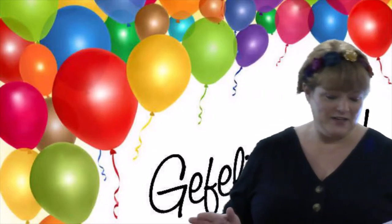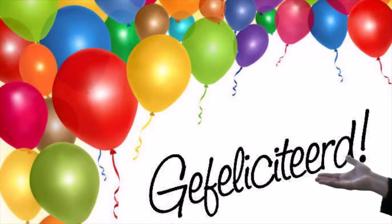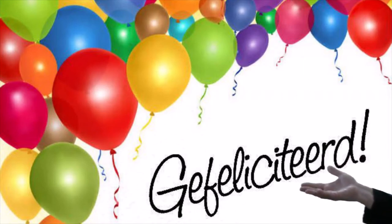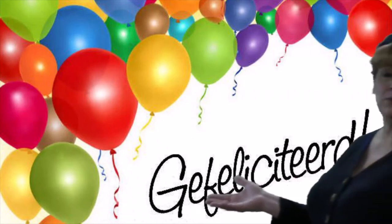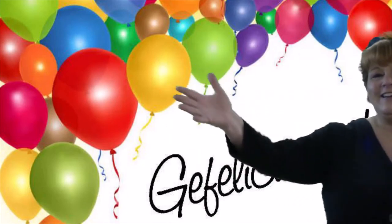Their birthdays are cool too. They don't say happy birthday — they say gefeliciteerd, which means congratulations. And they don't just congratulate the kid whose birthday it is. They congratulate mom and dad, grandma and grandpa, brothers and sisters, friends — anyone who's at the party. They walk in saying gefeliciteerd to everybody.